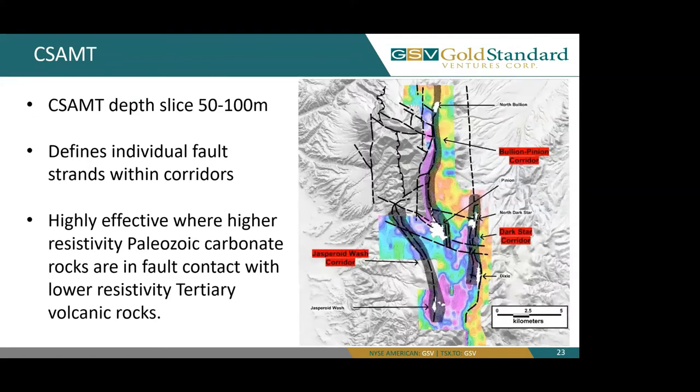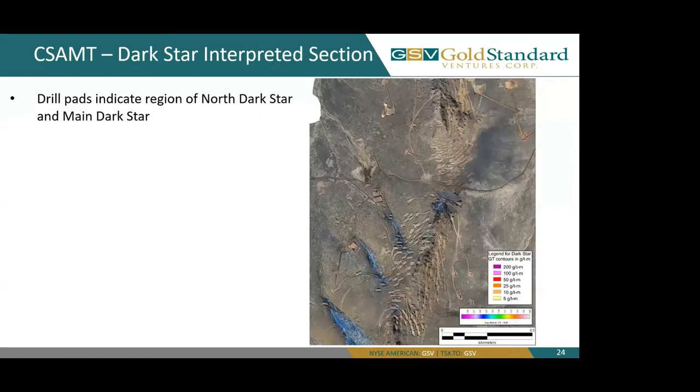Here we're looking at a CSAMT depth slice between 50 and 100 meters. CSAMT is very good at defining individual fault strands within fault corridors. It is highly effective where higher-resistivity Paleozoic carbonate rocks are in fault contact with lower-resistivity Tertiary volcanic rocks. Zooming into our Dark Star deposit, we're looking at a high-definition orthophoto flown in late 2020, showing all of our disturbance indicating drill pads and drill roads with our North Dark Star deposit and main Dark Star deposit further to the south.